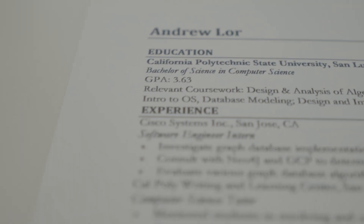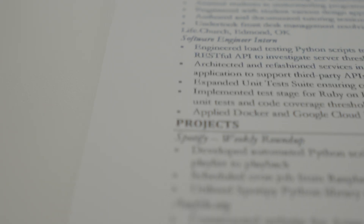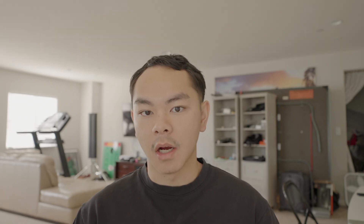In this video, I wanted to share my resume when I applied to those jobs — covering education, work experience, and projects — and reveal the 10 offers I received at the end of my job search journey.